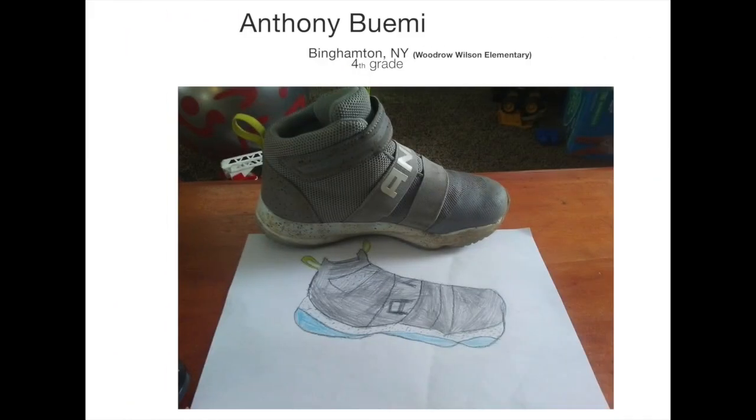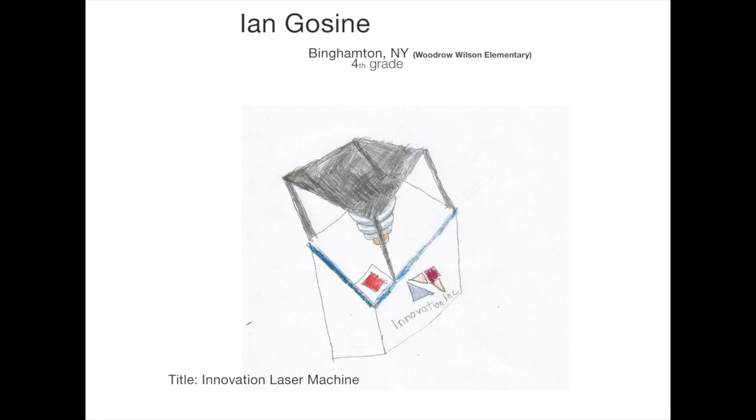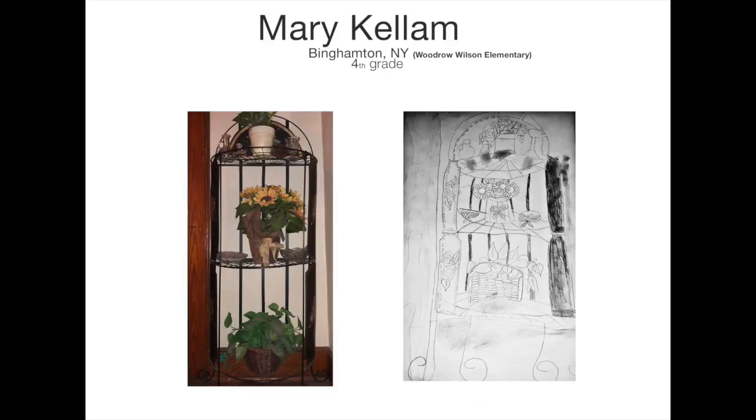Wow, look at fourth grade Binghamton artist Anthony Bohemi's drawing of his shoe — notice how he drew the letters wrapping around the shoe. Nicely done, Anthony. And then we have Ian Gosine choosing another great object to draw, creating a cubist masterpiece. Next, we have another fourth grade Binghamton artist, Zeron Porter, who did a drawing of a picture instead. Drawing from other pictures can help your drawing skills as well — in some ways, it's even harder. Amazing job on that hand. Third grade artist Mary Kellam did an observation drawing of a shelf with all the things on it. I was really impressed — such a difficult thing to do an observation drawing of. So many details. Amazing, Mary.